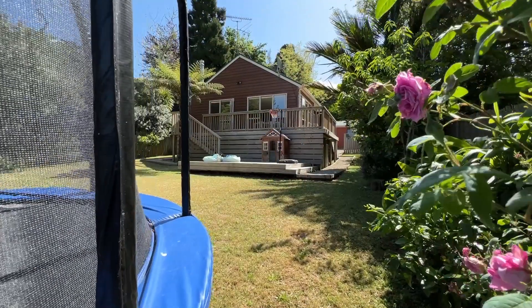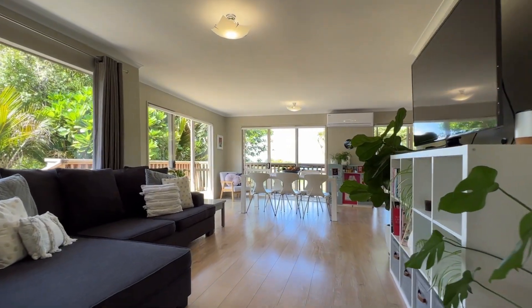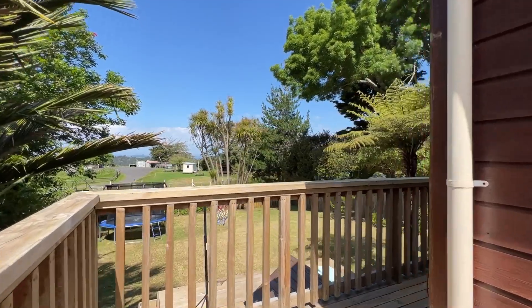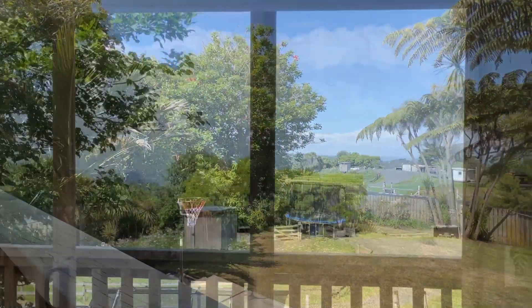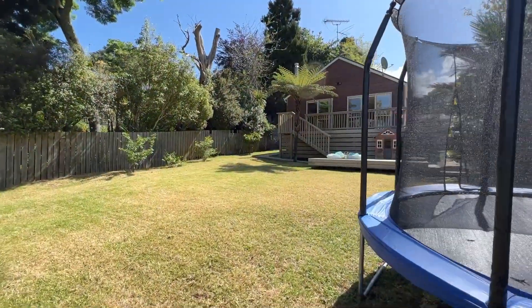Step inside this modern single level home and you'll instantly be drawn into the fabulous open plan living and dining space that flows effortlessly out to an entertainer's deck. These spaces allow you to take in the fabulous rural vista and the Manukau Harbour in the distance, and of course the lovely large backyard.